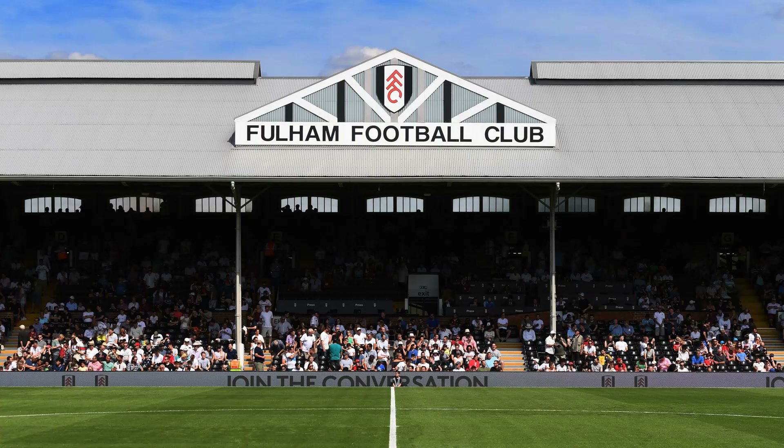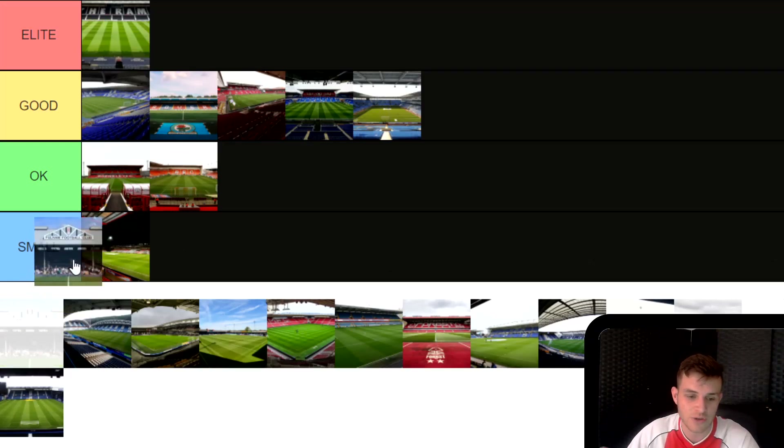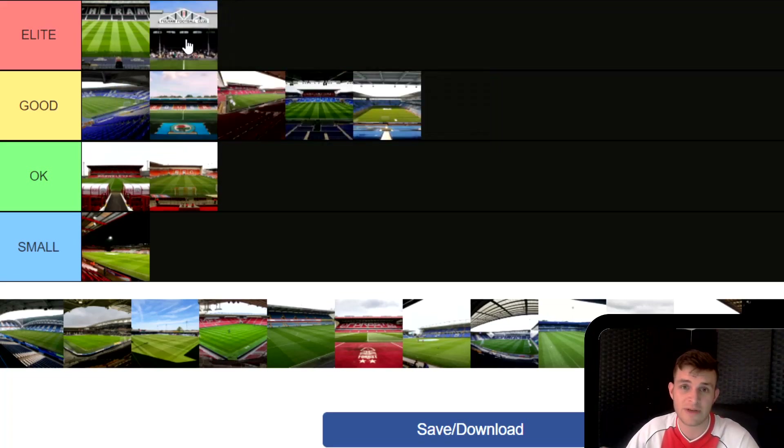Next, Craven Cottage, Fulham Football Club's ground, and this one is also going in Elite. The work that's been done to this stadium has taken ages, but once it's complete and you can get a full house in there it's a great one — in a great location on the Thames in London, another great away day. This is one I haven't been to but I really want to get to next season. Craven Cottage is Elite.